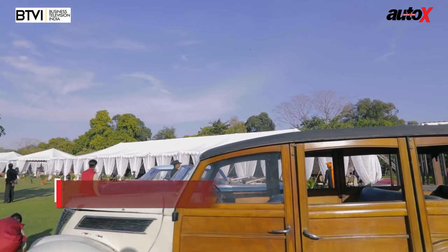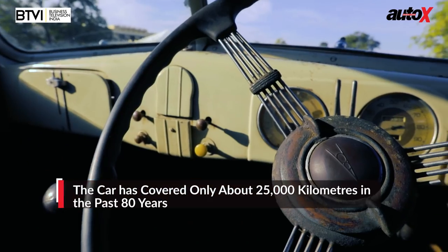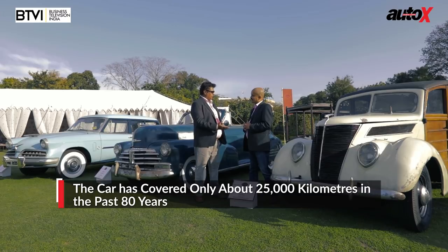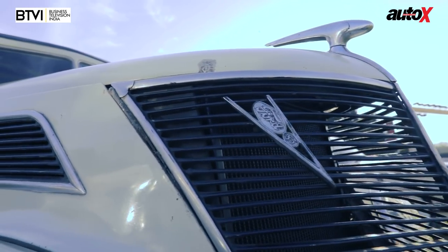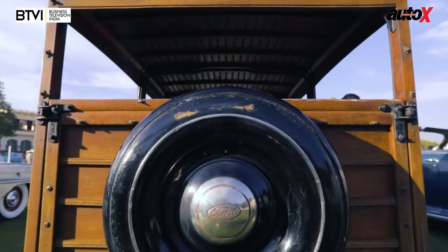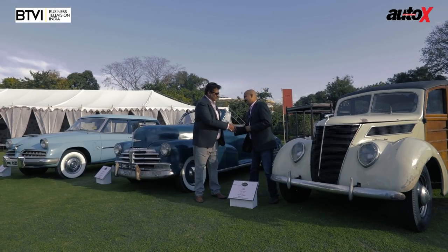The car is in the preservation class — original condition, as it's weathered over 80 years. Because the family always had many cars, it has barely done 25,000 kilometers, so the engine is quite new in that sense. The owner intends to keep it in original condition. He also shared that around 20 years ago, former US President Gerald Ford visited Jaipur and was loaned this very car to drive from the airport to Rambagh — a remarkable piece of history.